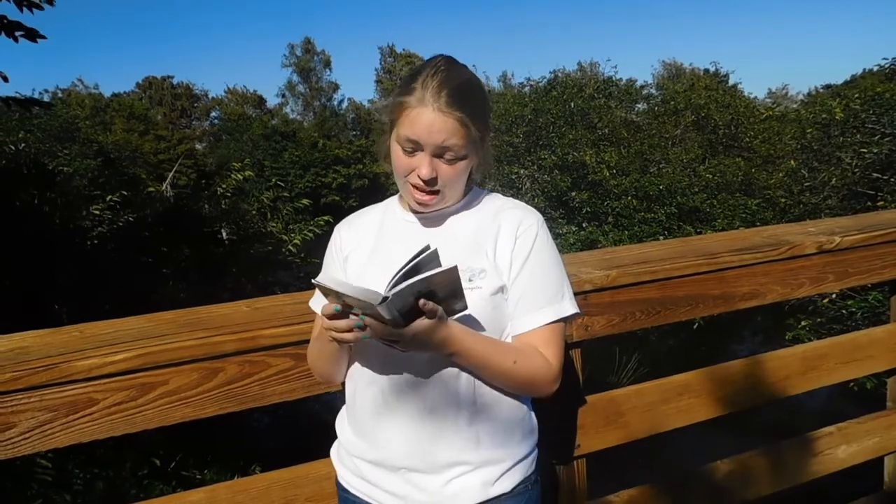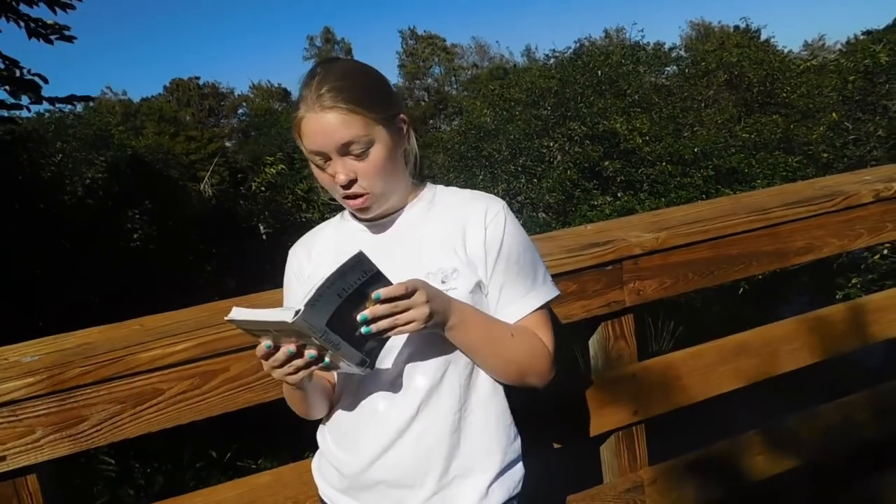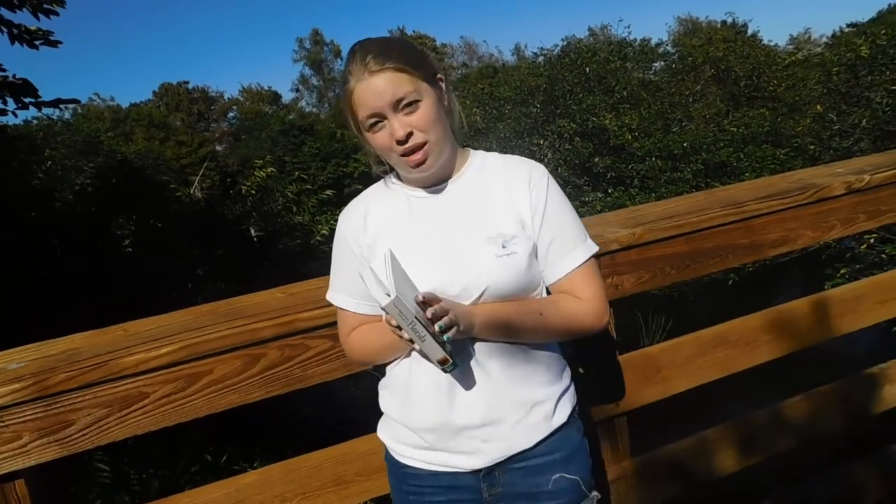Hello everybody. Today we're at Wakodahatchee Wetlands to film our virtual hike. The first interesting bit of information is that Wakodahatchee Wetlands is not a natural wetland — it is a man-made wetland.